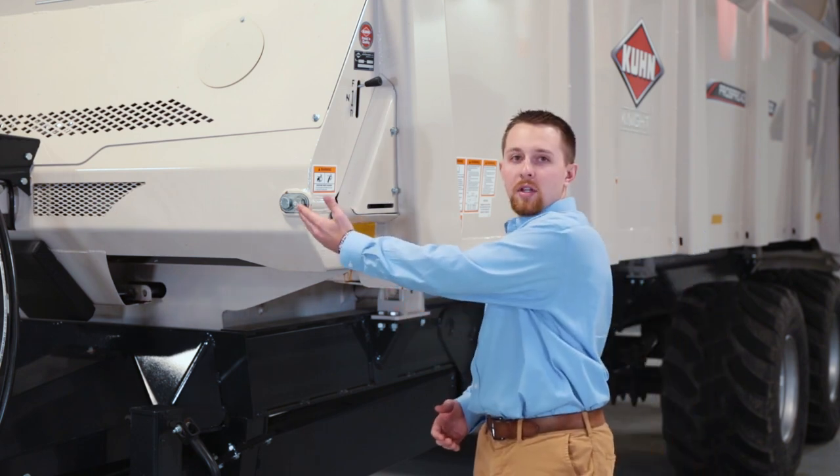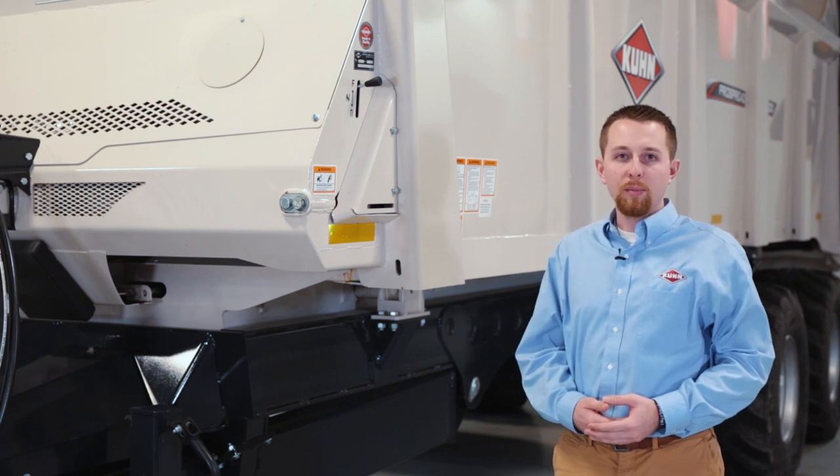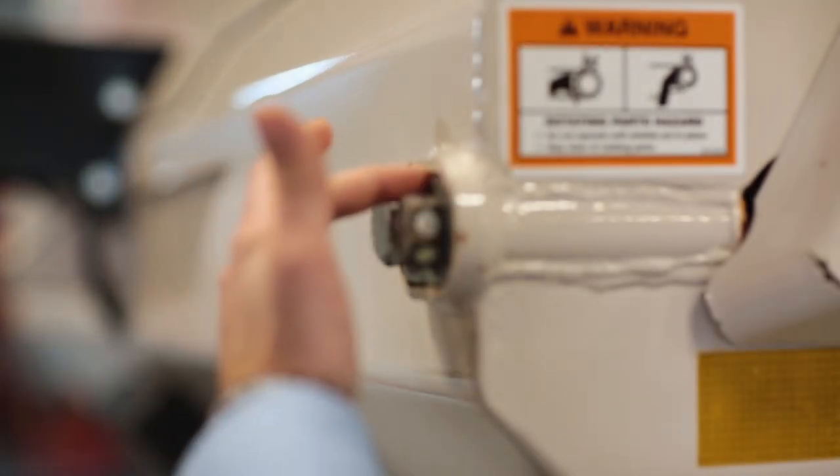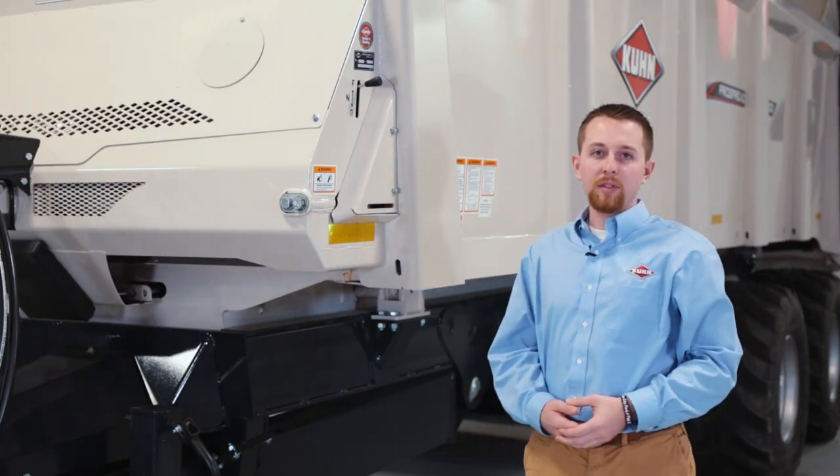Open access tensioning bolts have a built-in visual level for convenience of the operator. When the gray plate is flush with the white ring, the apron is at the desirable tension.